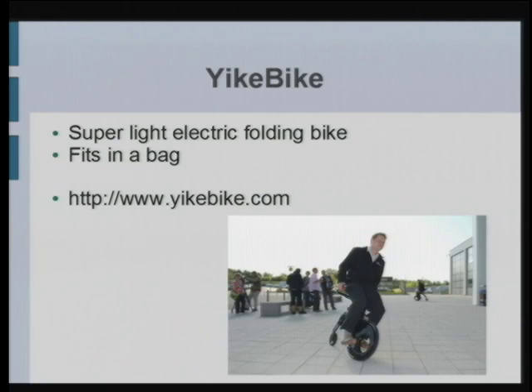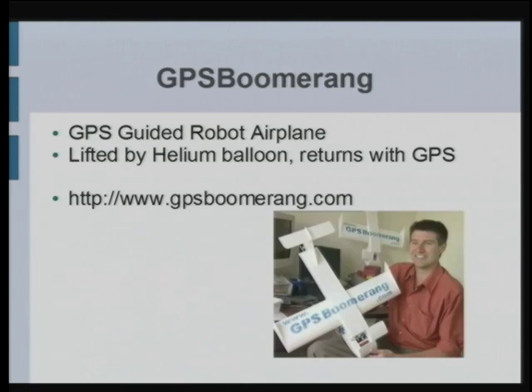The Yike Bike could fit in really well here at Google with the Segways — it's a very light folding bike, fits in the back, strap it on, and there you go. A friend of mine is doing a GPS boomerang: it flies up to the edge of space with a helium balloon and returns with a GPS sensor right to where you launched it about three hours later, hitting you on the top of your head and giving you sensor readings and lots of telemetry information about what's going on in the atmosphere.